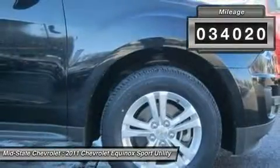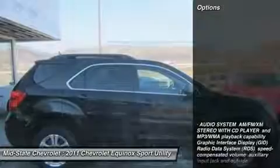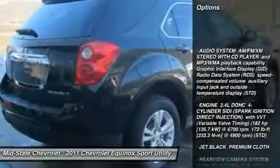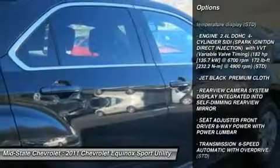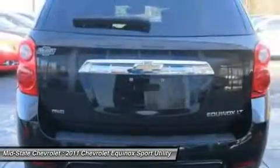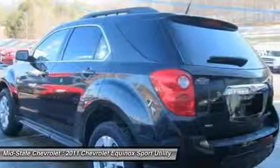Here are some of this vehicle's great options: all-wheel drive, anti-lock braking system, steering wheel audio controls, air conditioning, adjustable steering wheel, power steering, keyless entry, floor mats, aluminum wheels, cruise control.